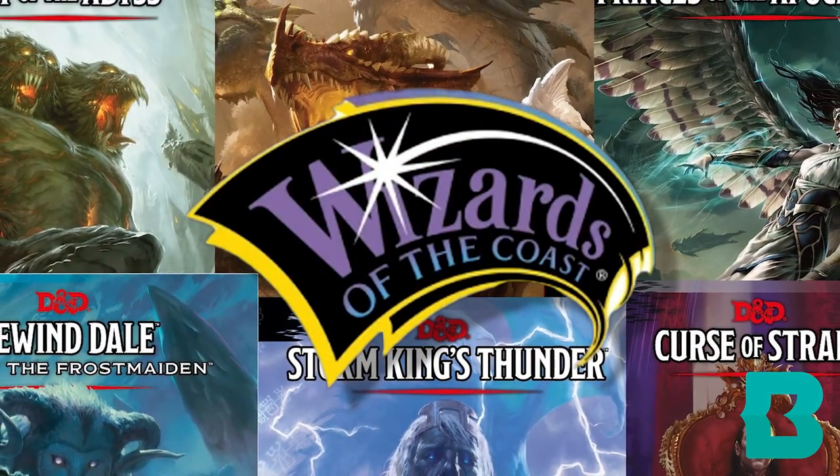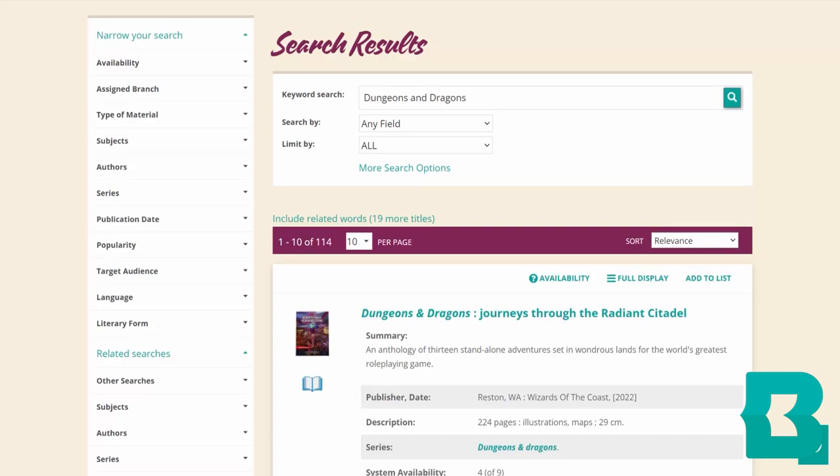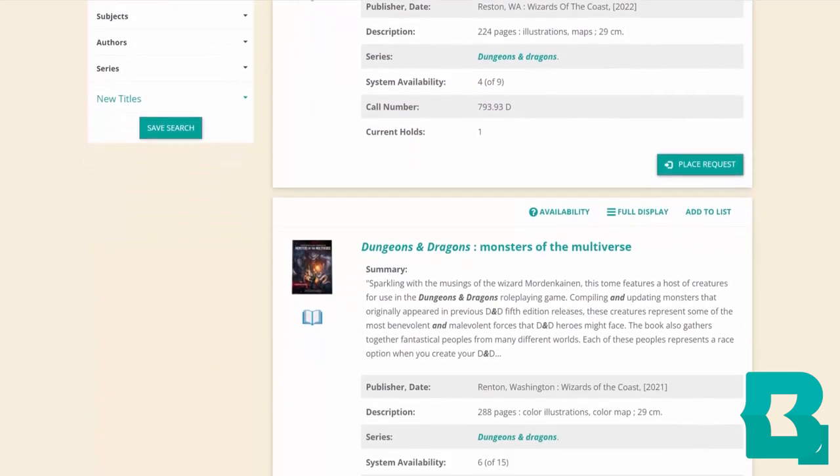Wizards of the Coast has published a bunch of exciting and unique pre-made adventures and campaigns, most of which are carried here at the Baltimore County Public Library. These campaign books are perfect ways to give yourself a foundation of material, allowing you to explore and adapt whatever you want for your group. Baltimore County Public Library carries 17 campaigns currently, giving you a lot of options. Let me highlight a few of my favorites that I have personally played through.